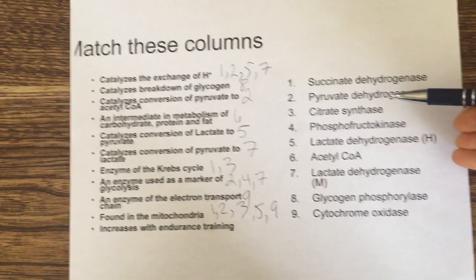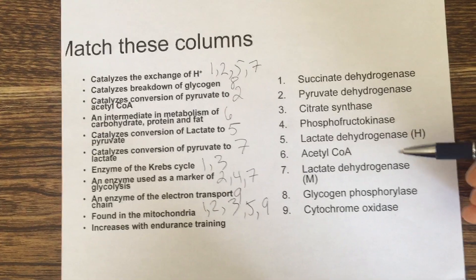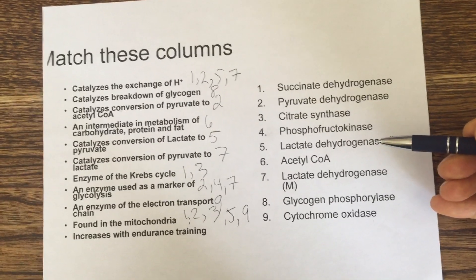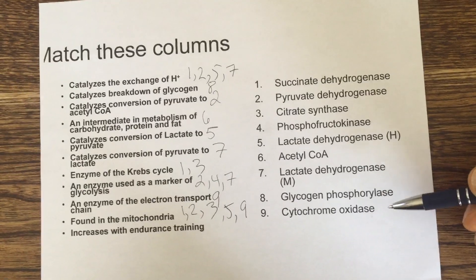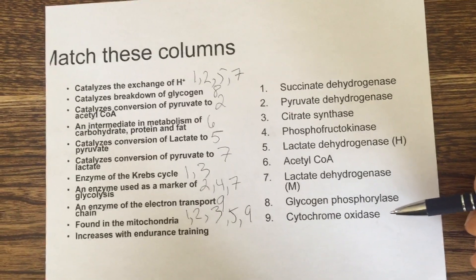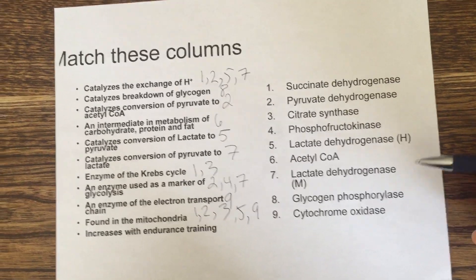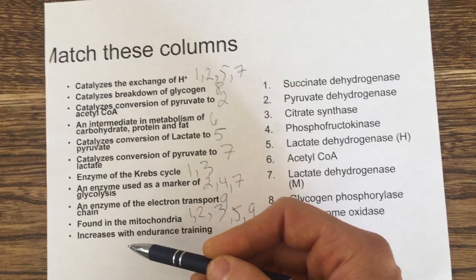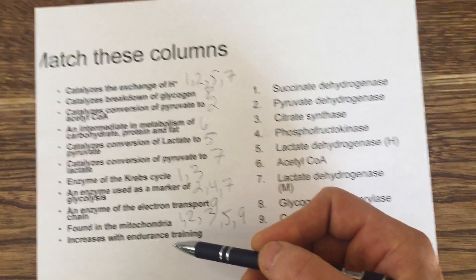Pyruvate dehydrogenase converts pyruvate to acetyl-CoA. Lactate dehydrogenase (H form) converts lactate to pyruvate in the mitochondria. Cytochrome oxidase is part of the electron transport chain, also located in the mitochondria.